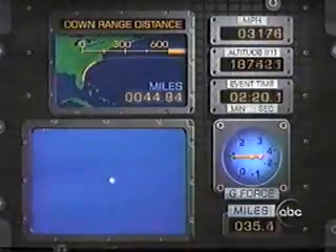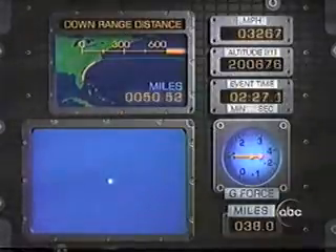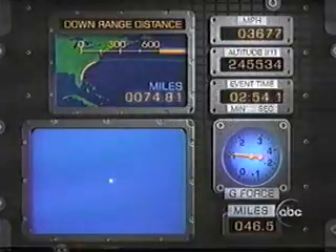That is really something — you see those things separate on time. The photography we're getting these days has improved over the years we've been watching space flights. Capcom informing the crew about single engine failure options. Performance nominal. Discovery could now reach the transatlantic abort site at Banjul; however, telemetry indicates all three engines continuing to perform well. Discovery is now traveling at 3,500 miles per hour at an altitude of 43 miles, 70 miles downrange from Kennedy Space Center. All systems are continuing to perform well.